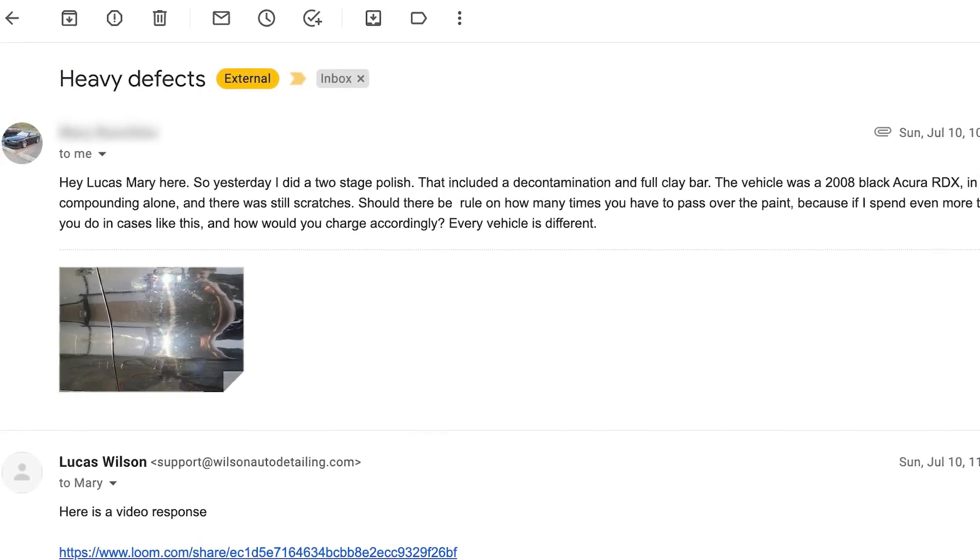I got an email the other day from a student in one of our private mentorship programs and they made a huge paint correction mistake. Let's talk about it so you guys don't have to.